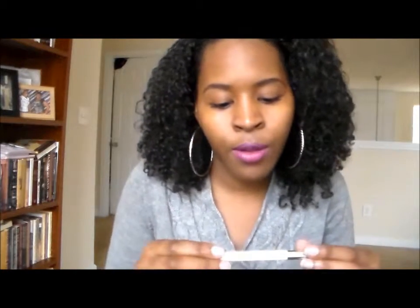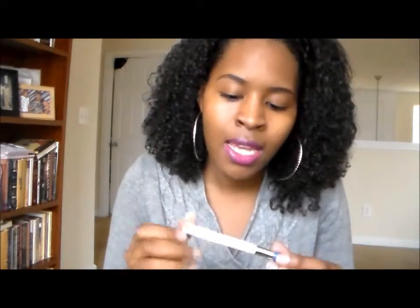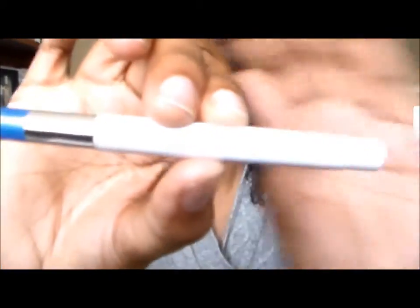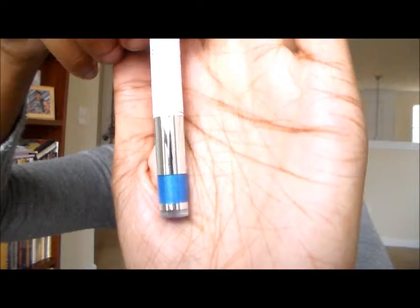The next thing I pulled out is this ELF loose eyeshadow in the color Blue Icing. The light may be a little bright so you might not see it well on camera, but it's a pretty ice blue color — that's going to be gorgeous.